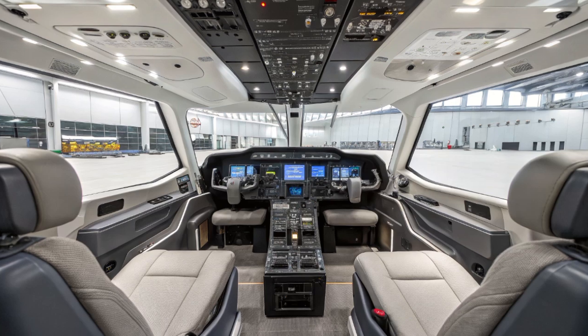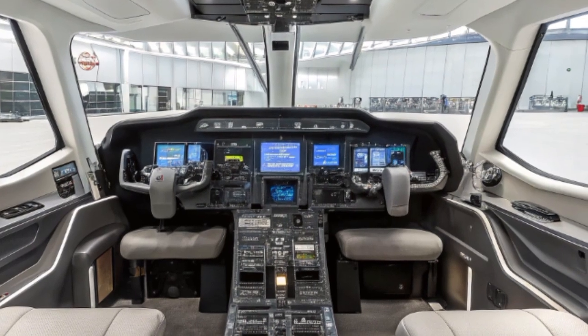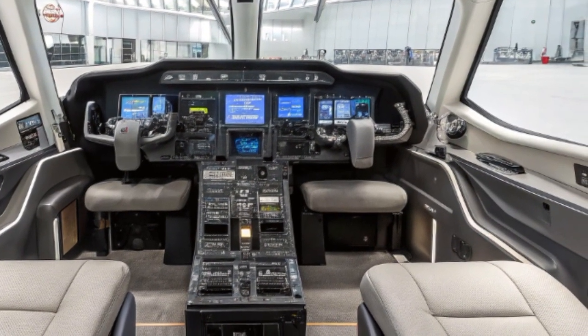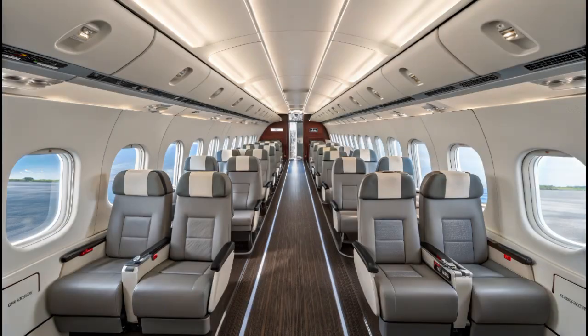This turboprop regional airliner has received a fresh update for the modern aviation landscape, bringing together proven reliability, modern technology, and improved passenger experience. Whether you're a fan of aviation history or you're just curious about how older aircraft can be reborn for today's market, you're going to find this fascinating.